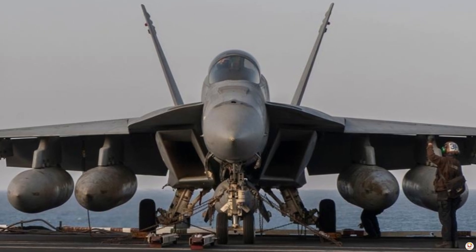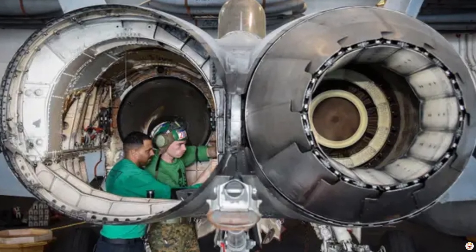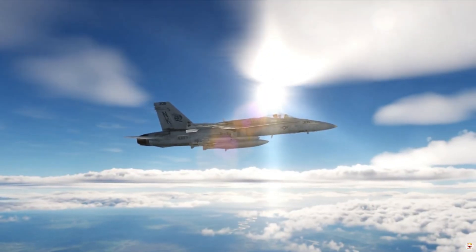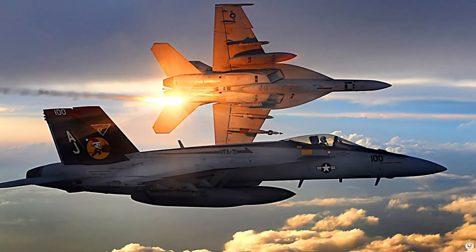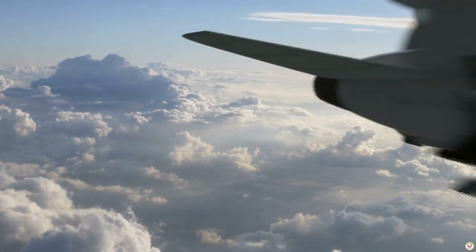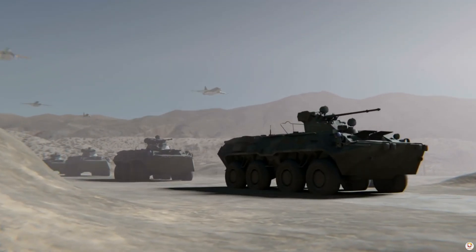The F/A-18 Super Hornet, developed by Boeing, is a versatile multi-role fighter primarily used by the U.S. Navy. Its twin-engine design and proven durability make it ideal for carrier-based operations. The Super Hornet excels in a variety of roles: air superiority, strike missions, reconnaissance, and close air support. With a maximum speed of Mach 1.8 and a combat radius of over 400 miles, the Super Hornet is a formidable force in both offensive and defensive combat scenarios.